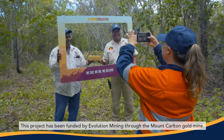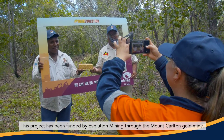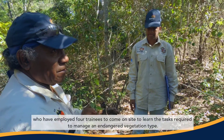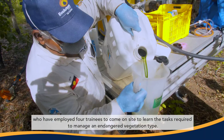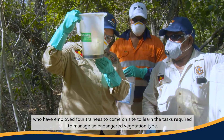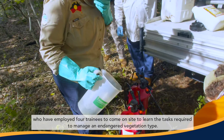This project has been funded by Evolution Mining through the Mount Carlton Gold Mine. We're working with the Gujita Reference Group who have employed four trainees to come on site to learn the tasks required to manage an endangered vegetation type.